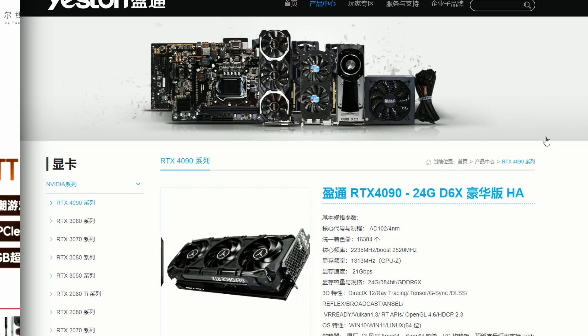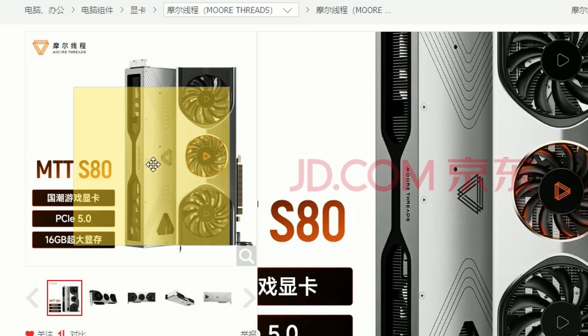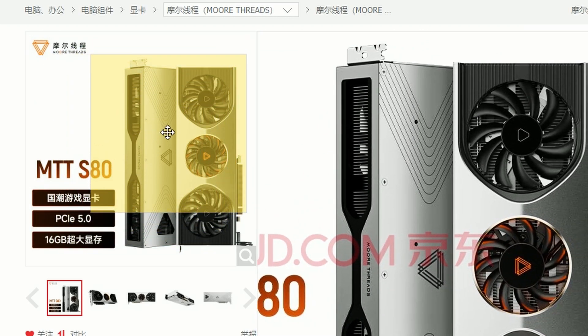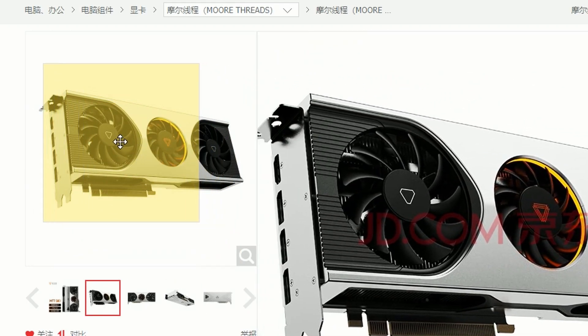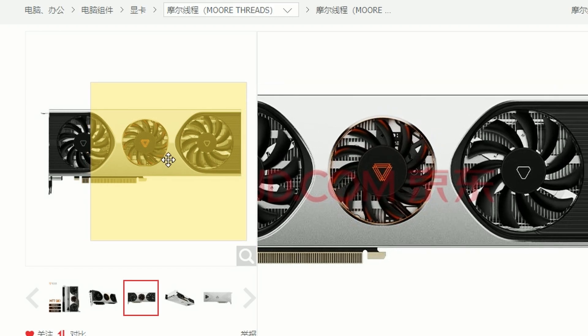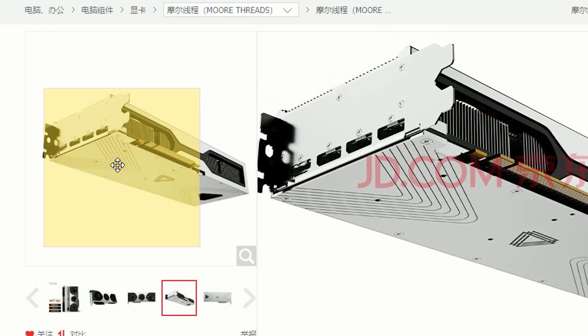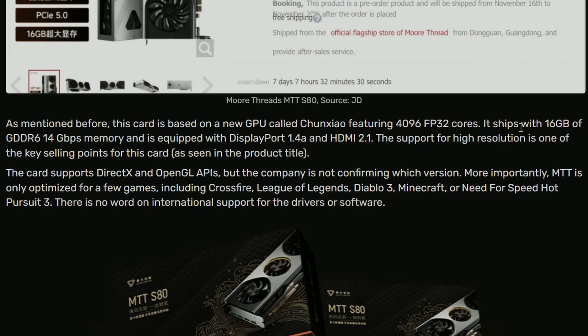Lastly, Moore Threads has the MTT S80 GPU — a Chinese-made GPU that is not from Nvidia or AMD, it's their own design. It looks fairly generic aesthetically, but the interesting part is they're making their own GPU. It ships with 16 GB of GDDR6 memory at 14 Gbps.